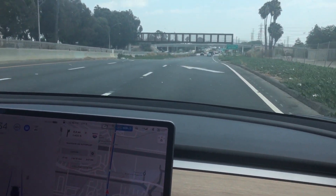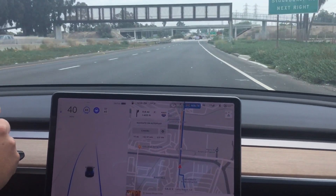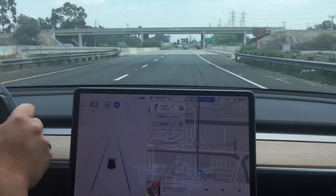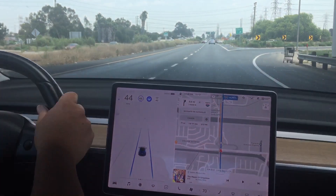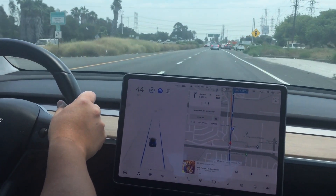It should transition from FSD Beta to highway NOA soon. I think it's already transitioned — it's about where it usually transitions to NOA. It's going to start to navigate on autopilot, and successful transition on a surface street's too busy.